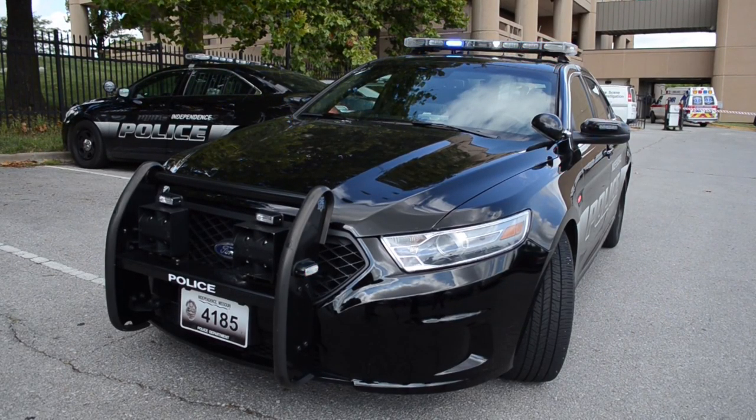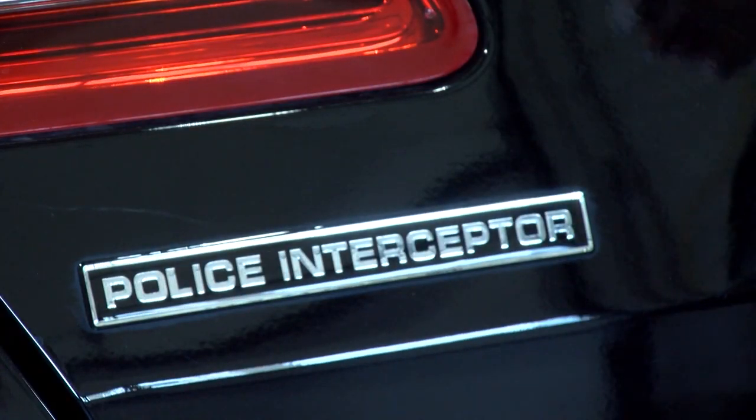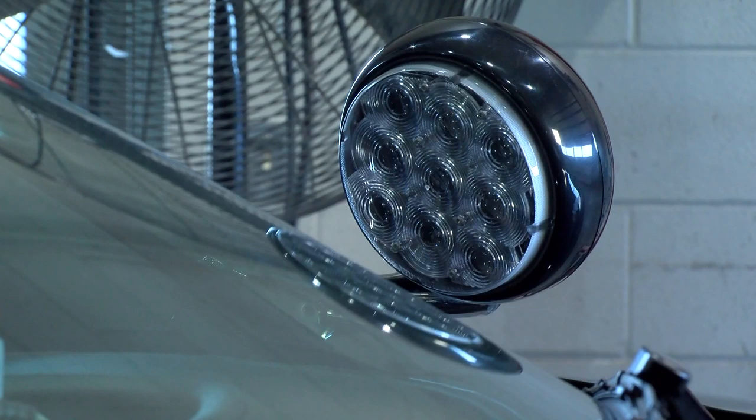The Independence Police Department is currently utilizing the Ford Interceptor Taurus and the Ford Interceptor Explorer as their main patrol vehicles. When we receive the cars from Ford — purchased from a local dealer — they come as the base police package with very little to no police equipment. They come equipped with a spotlight on the left-hand A-pillar and a few emergency lights, but the rest of the vehicle is upfitted internally through the police department.